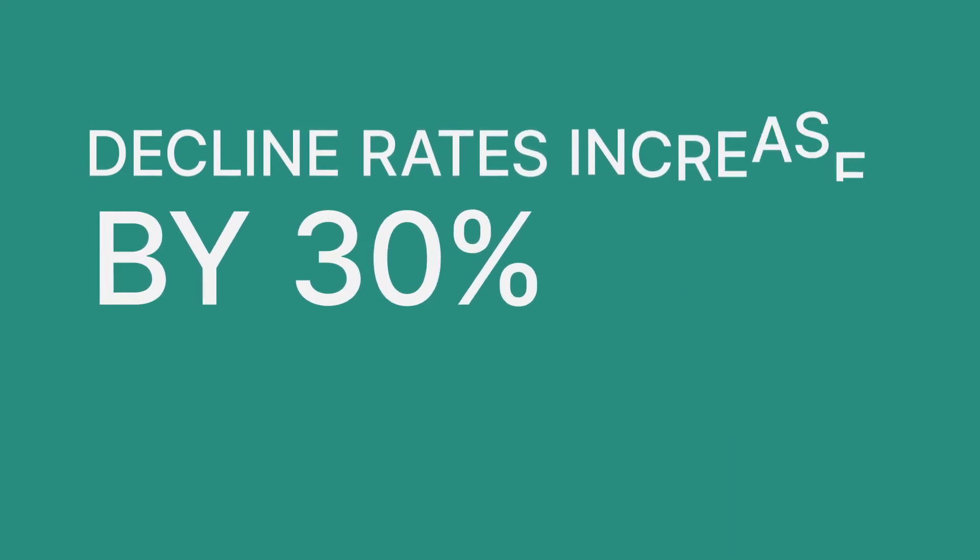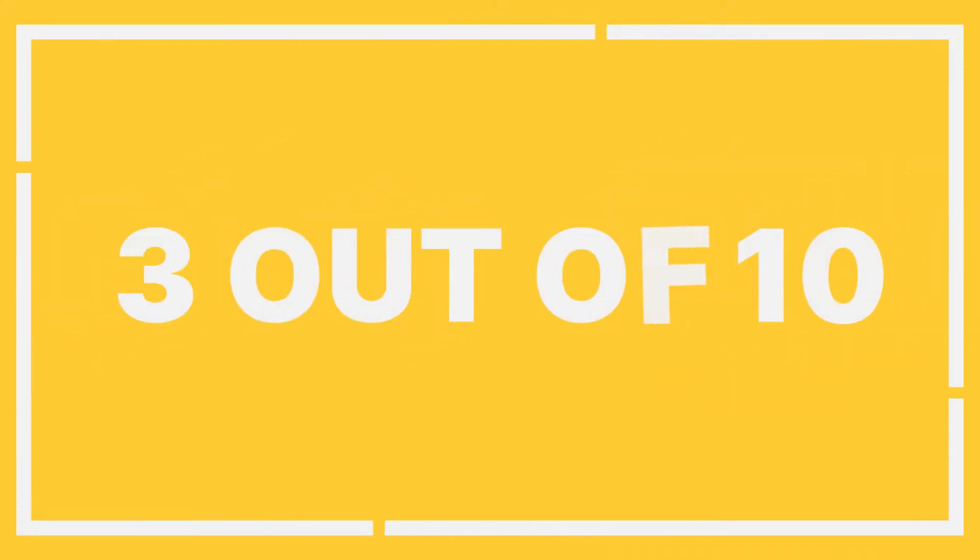To give you a sense of how deeply we study pay form, consider this: some UX researchers claim that if a pay form does not automatically put a space between each set of four digits in a card number, decline rates can increase by 30%. So three out of 10 attempts to pay are declined — not because there are no funds available, but because of a typo.